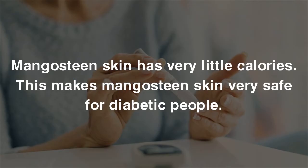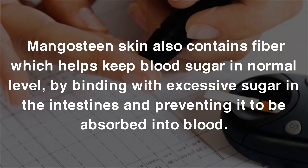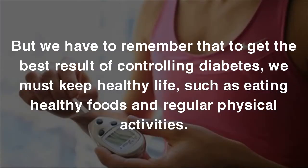3. Controls Blood Sugar. Mangosteen skin has very little calories, making it very safe for diabetic people. Mangosteen skin also contains fiber which helps keep blood sugar at a normal level, by binding with excessive sugar in the intestines and preventing it from being absorbed into the blood. To get the best results for controlling diabetes, we must also keep a healthy lifestyle, such as eating healthy foods and doing regular physical activities.